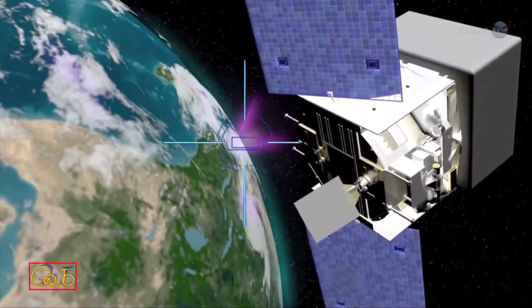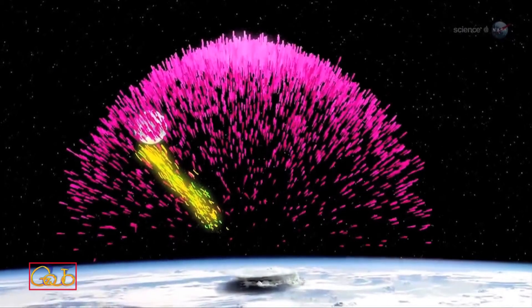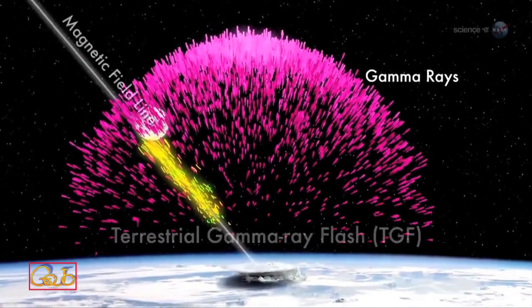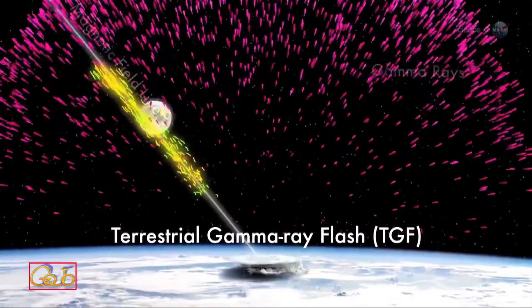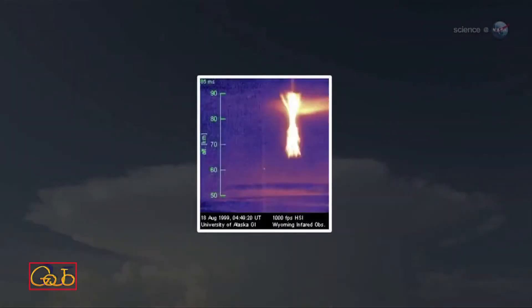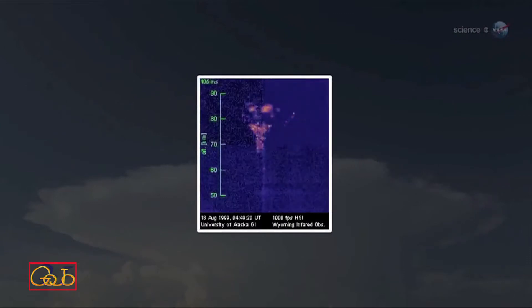And as often as 500 times a day, Earth briefly mimics a supernova, producing a powerful blast of gamma rays known as terrestrial gamma ray flashes, or TGFs. No one knows exactly how these phenomena are related — either to each other or to the lightning down below.